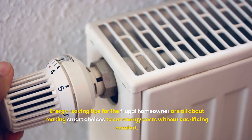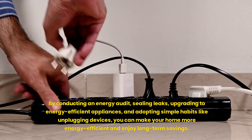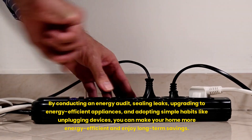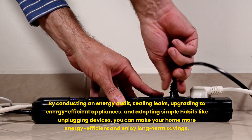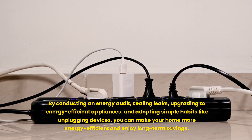Energy saving tips for the frugal homeowner are all about making smart choices to cut energy costs without sacrificing comfort. By conducting an energy audit, sealing leaks, upgrading to energy-efficient appliances, and adopting simple habits like unplugging devices, you can make your home more energy-efficient and enjoy long-term savings.